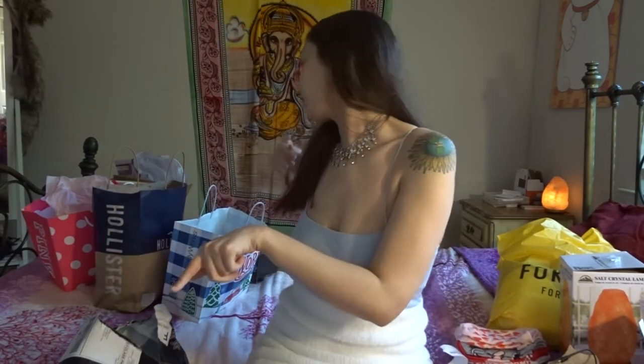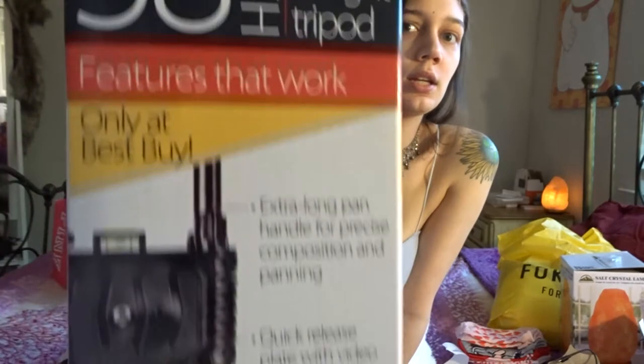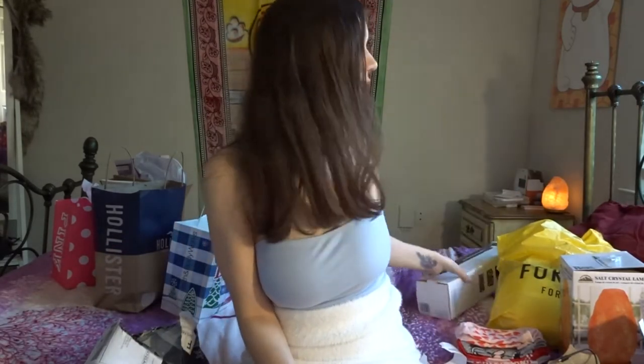My boyfriend also got me a tripod, which I'm using right now. It's the Platinum Plus by Sunpak — a 58-inch lightweight tripod, only at Best Buy. I like it because it has these little leveler bubbles on it — like the kind you use when putting up a shelf to check if it's balanced — and it has two of those to show you if your tripod is flat so you're not filming at a weird angle.